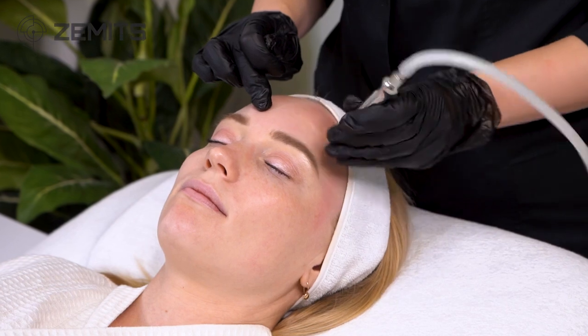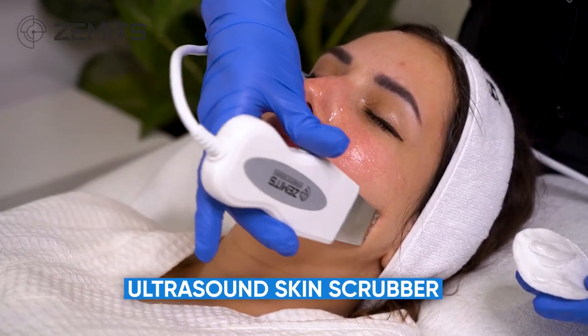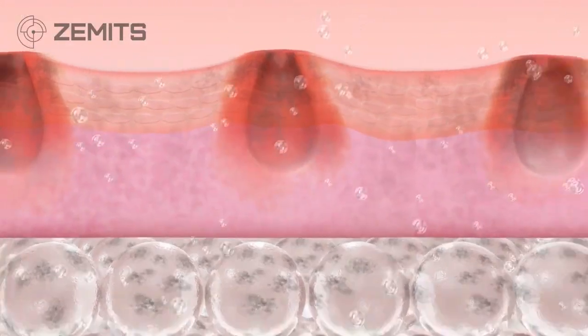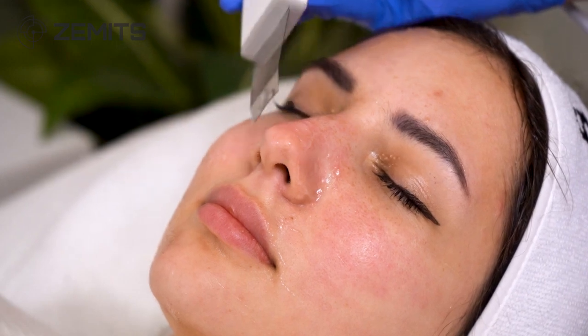Diamond microdermabrasion helps to increase levels of collagen and elastin production, and plump and resurface the skin. Ultrasound Skin Scrubber provides a unique skin cleansing and gentle exfoliating experience. Ultrasonic skin scrubbing has become a top trending facial method in recent years.